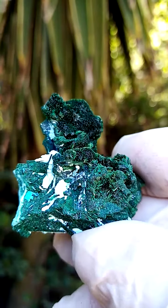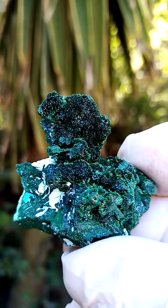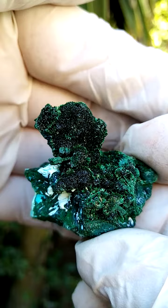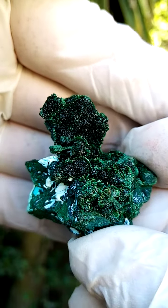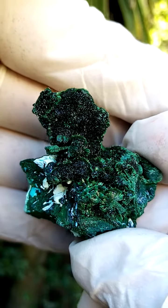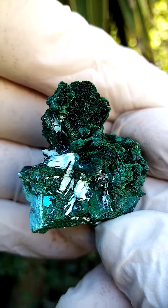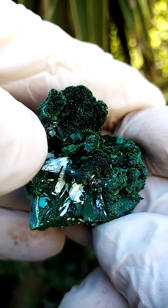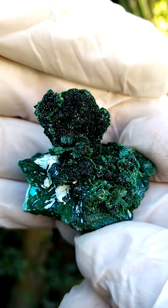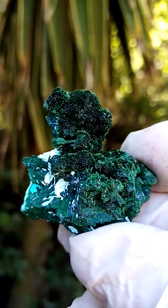Quite an exquisite little specimen — not very large, yet quite vibrant. It's actually a lovely rich dark green; it appears a little dark, a little black in my still pictures. All the way from the Mashamba West mine in the Katanga. You have the Chrysocolla there, and running in between, some of the Malachite. Certainly adds effect to this piece as well.